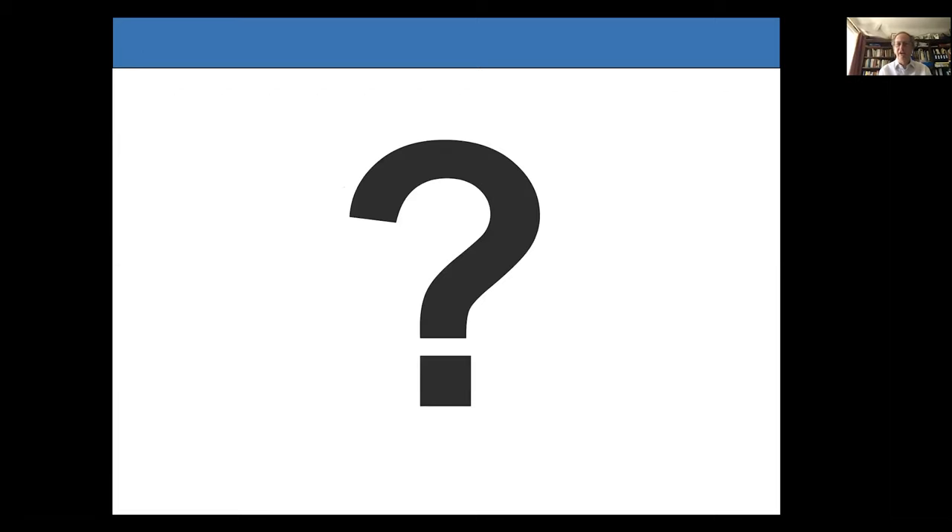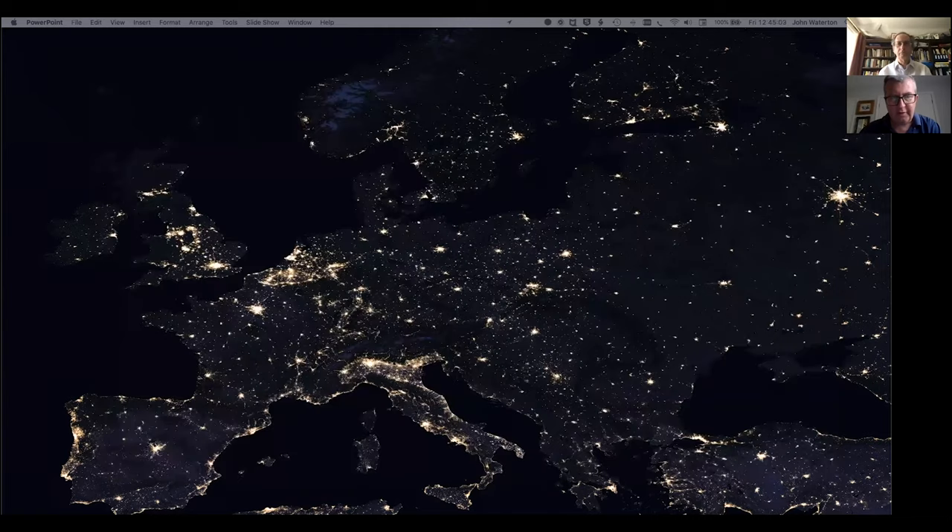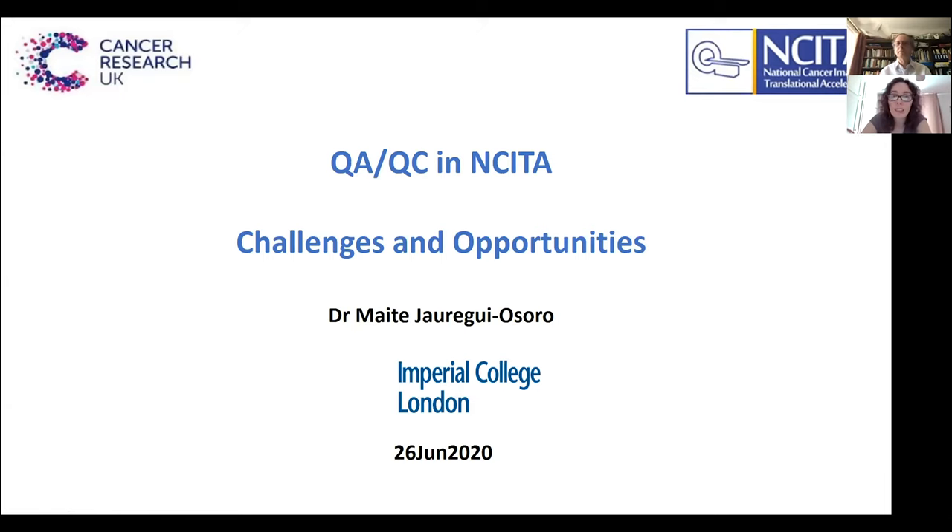Thank you John. We'll now move on to Maiti, who is going to talk about some of these issues in the context of the NCITA infrastructure. My name is Maiti and I am the QAQC Manager within NCITA. I've been in NCITA for just over six months and today I want to introduce the QAQC unit, give you an idea of what we want to achieve, and tell you what we've done so far.